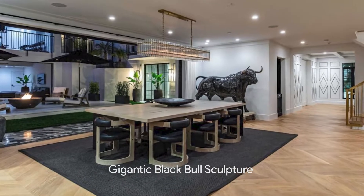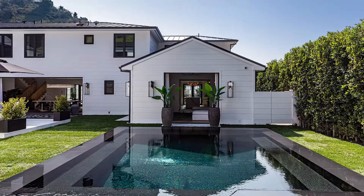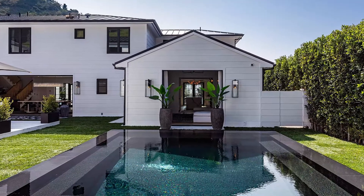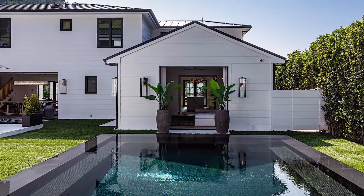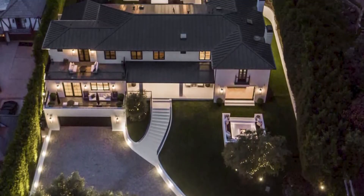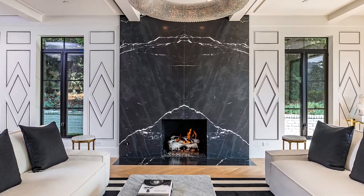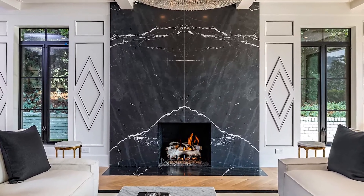A gigantic black bull sculpture dominates the foyer, entered through a glass front entrance. Natural light streams in via the glass sliding doors, emphasizing the quintessential California lifestyle. The Beverly Hills home also comes with a fireplace-equipped living room with walls of Fleetwood glass sliders opening to the outdoors.